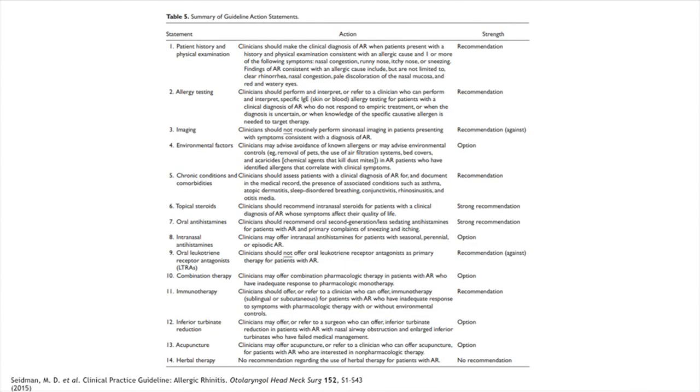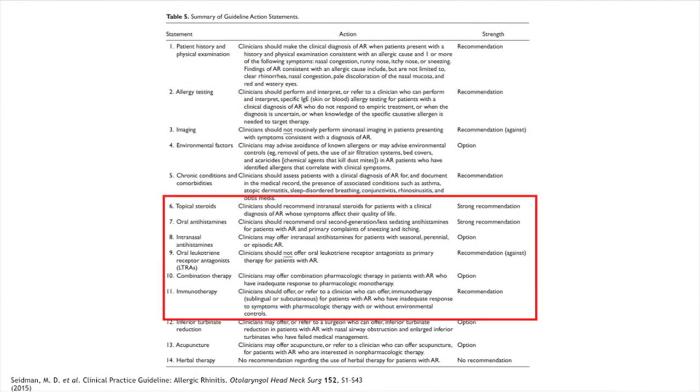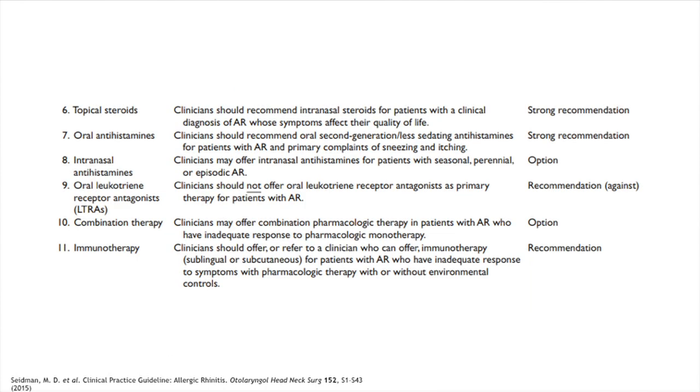Our guidelines recommend intranasal corticosteroids as first-line treatment for anyone diagnosed with allergic rhinitis whose symptoms affect their quality of life — which is pretty much all of them. We'll also discuss oral antihistamines, intranasal antihistamines, and leukotriene receptor antagonists.